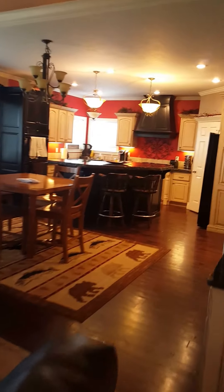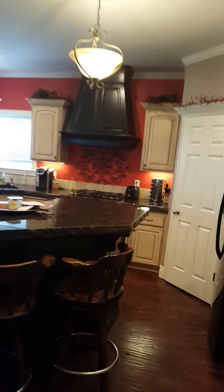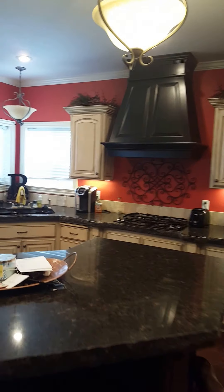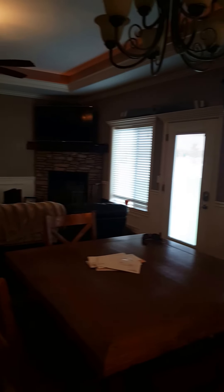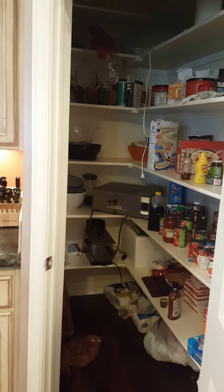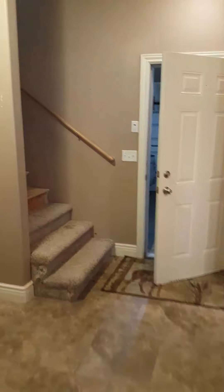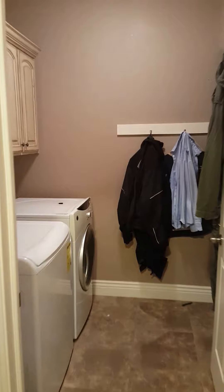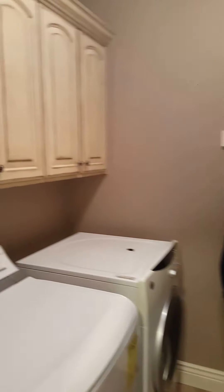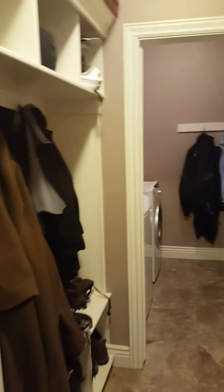So here you've got the dining room and the kitchen. This is just a snapshot of the pantry — it goes in a little bit deeper. Off the kitchen we have this entrance from the garage, the washer-dryer room, and some hanging areas there.